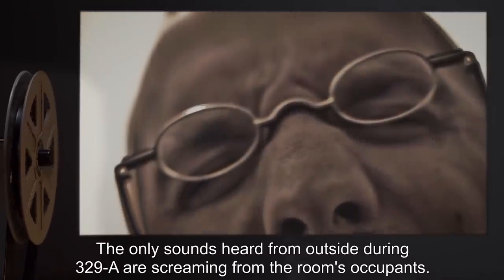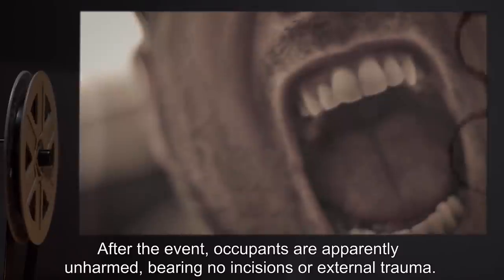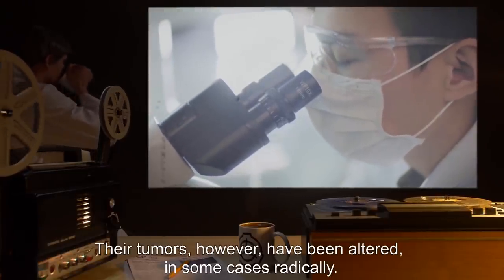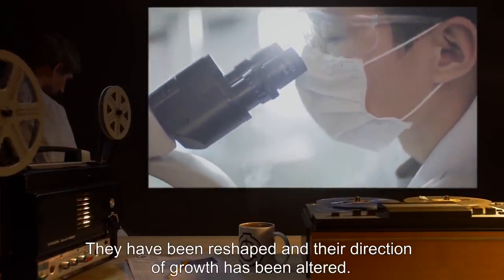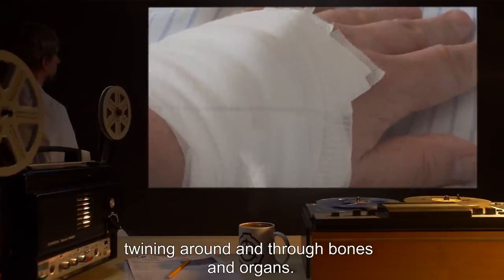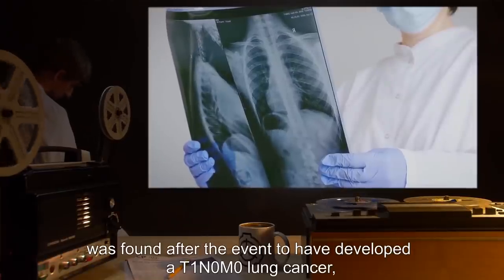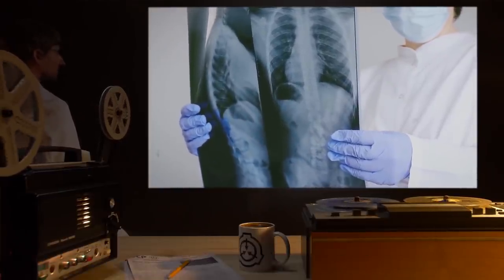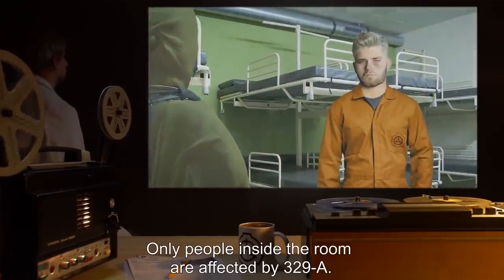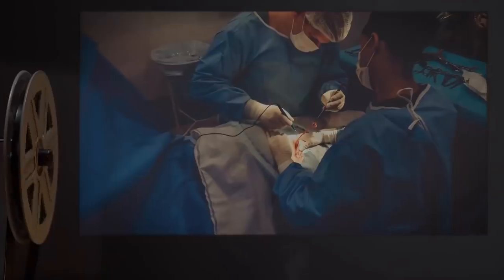The only sounds heard from outside during 329-A are screaming from the room's occupants. After the event, occupants are apparently unharmed, bearing no incisions or external trauma. Their tumors, however, have been altered — in some cases radically. They have been reshaped and their direction of growth altered. Three of the occupants have tumors of more than 20 feet in length, twining around and through bones and organs. SCP-329-5, who was cancer-free before exposure to Event 329-A, was found after the event to have developed a T1N0M0 lung cancer which in the three weeks since has grown to T3. Only people inside the room are affected by 329-A; those who have been removed from the room see their cancer progress normally, resulting in death.